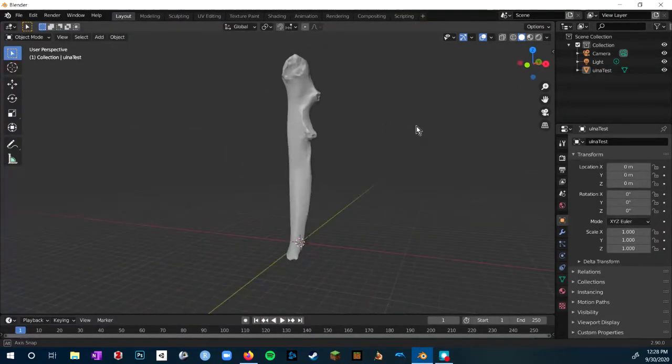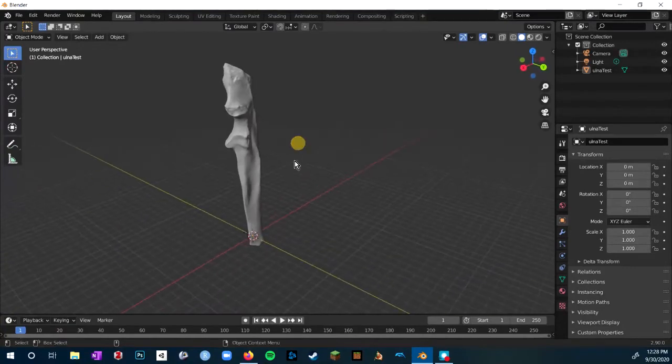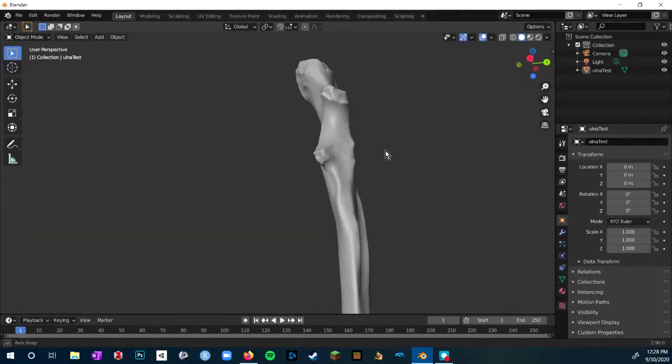And there you have it — we have completed reconstructing the ulna from Patriofelis. That's just one way we can learn more about fossils using 3D scanning. Oftentimes when we think of paleontology we picture people out in the field, and that is really important and really fun, but there's also a lot of cool stuff going on behind the scenes in places like museums.